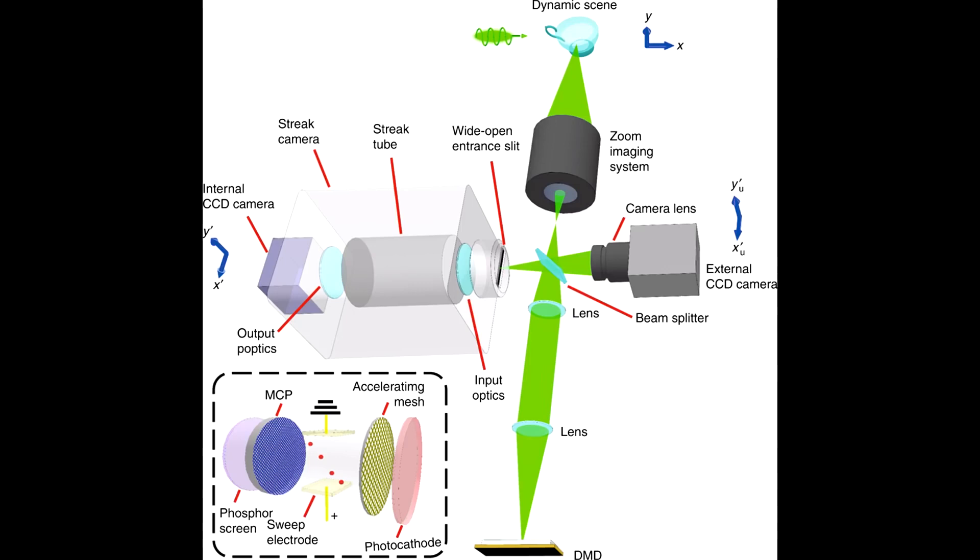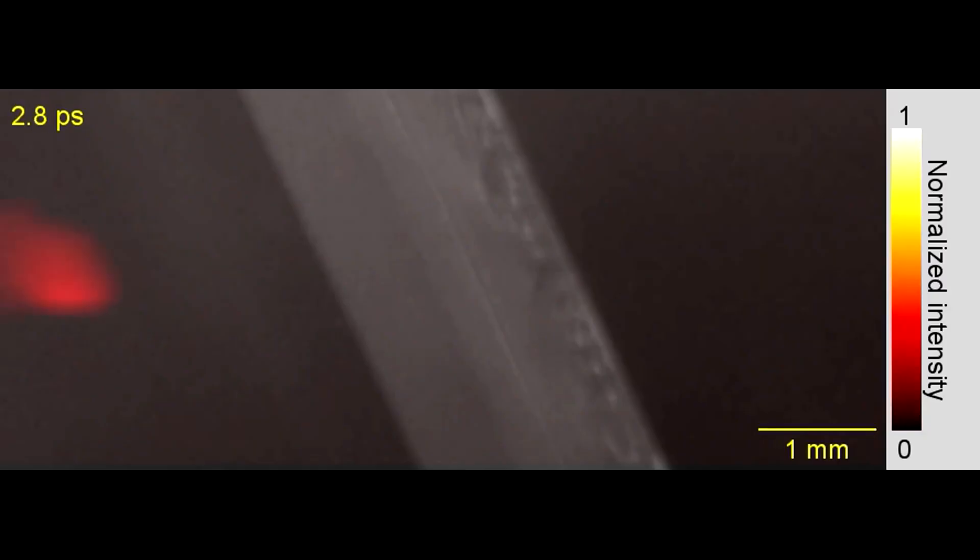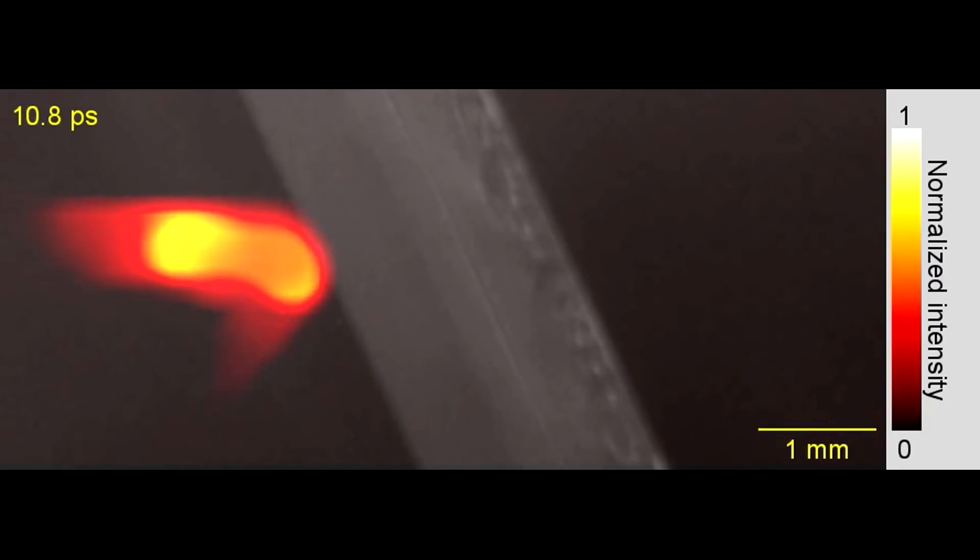A scientist in California helped create a camera capable of moving faster than the speed of light. At 10 trillion frames per second, we have finally captured a beam of light in motion. In this video, you can see a beam of light getting split in half.